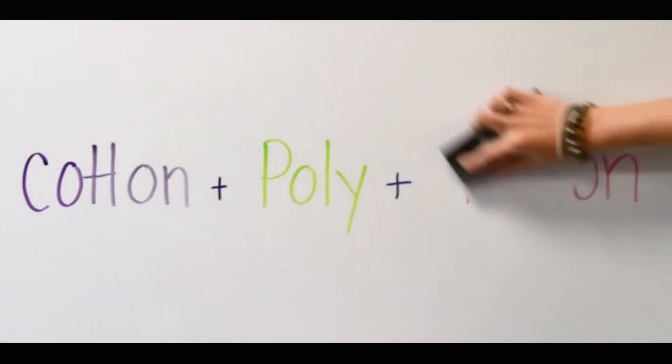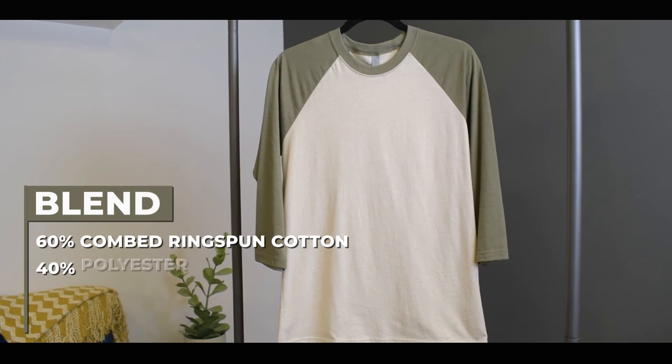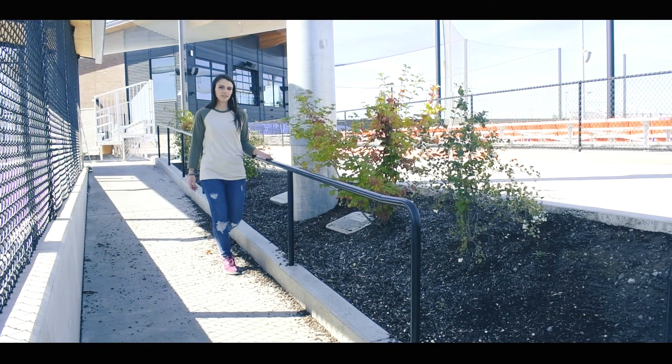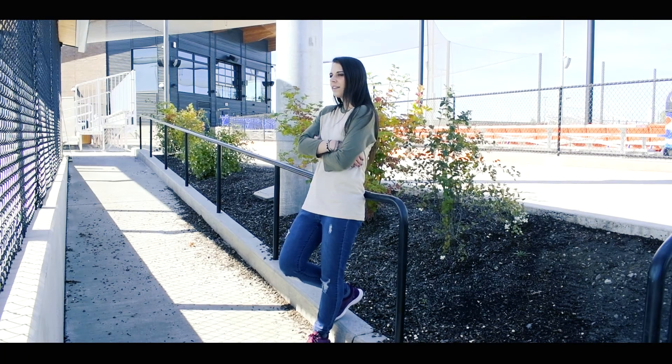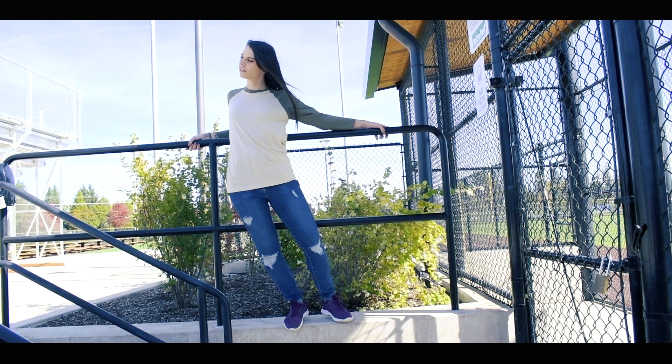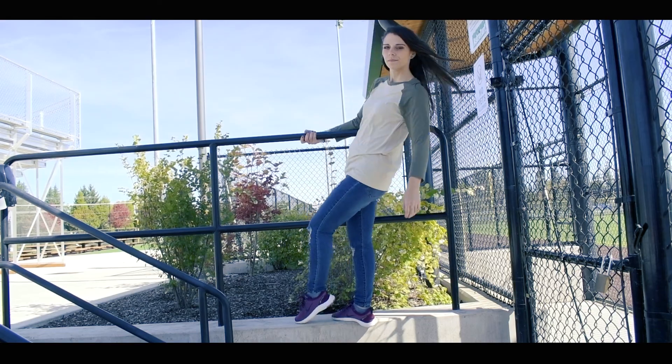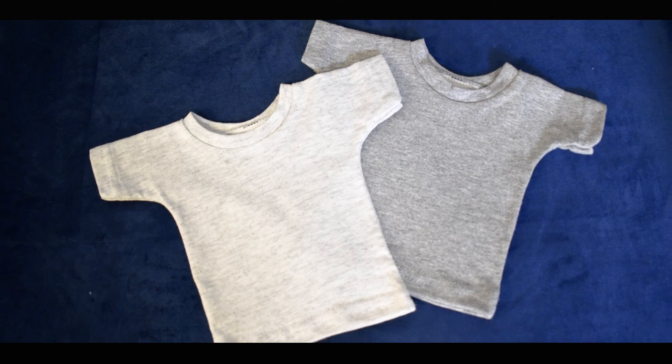We've finally come to the last raglan on the list, and this one is for people that like the simpler things in life. The Next Level 6251 unisex CVC 3/4 sleeve raglan baseball t-shirt takes the rayon out of the equation with a blend of 60% combed ring-spun cotton and 40% polyester. The Next Level 6251 is just as trendy as the top selling 6051 mentioned earlier in this video. It does have a more limited color selection and the price point is a bit higher than the Next Level 6051 — but that's because everyone loves CVC or heathered fabric, from the average apparel decorator to t-shirt fans all over. A little bit of texture goes a long way.